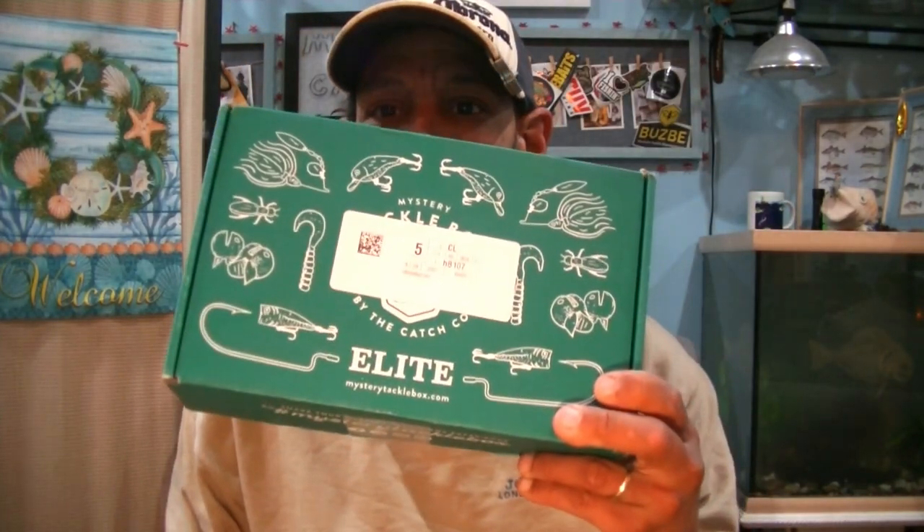Welcome back, Cookaholics — Foul Mouth Fishing. Again, another MTB Elite. I just took the wife to work and now I'm back here at home. Today I got my MTB Elite for the month of February 2021.